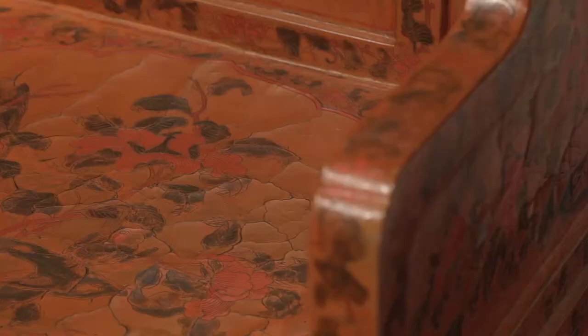Here we have one chair from a set of four exceptional red lacquer throne chairs. On the back three panels and on the seat we can see climbing tree peonies and butterflies, while the frames depict chrysanthemums and other foliage scrolls.